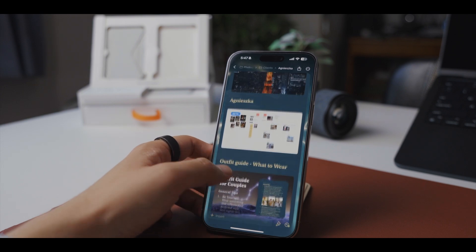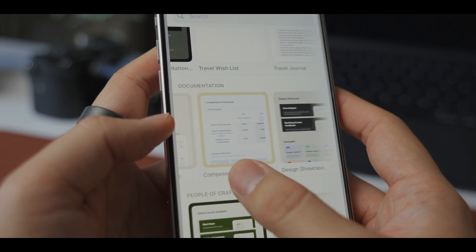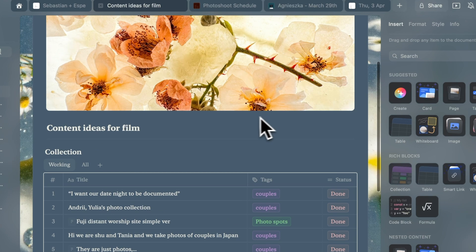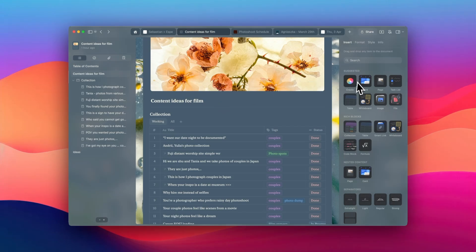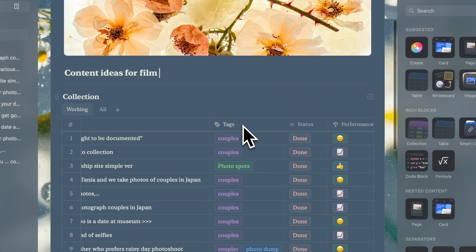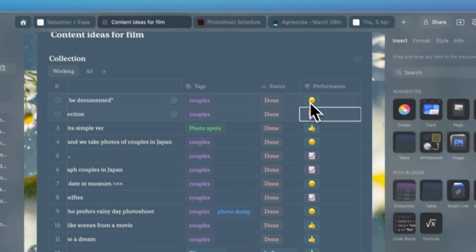As someone who needs to juggle creative concepts, client communications, location details, and business planning, Craft provides just enough tools to manage my work. Having a unified home for all these elements without the complexities that plague some other note apps is what I love about it. So let me walk you through how I've been using it. Creating content is critical for my job, so that's a big part of what I do daily. I have a document for content ideas, and for that I mostly use collections. I created different columns for the type of content, topics, how well it performed, and so on. It's fairly simple, but in my experience, it's best to keep the tools simple rather than overcomplicate it just so it looks cool.